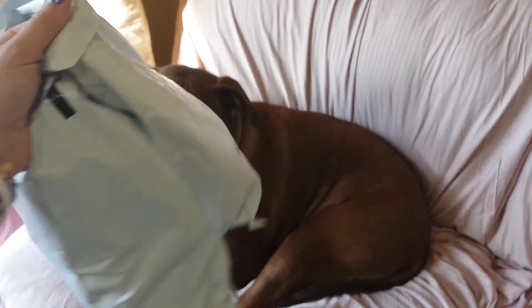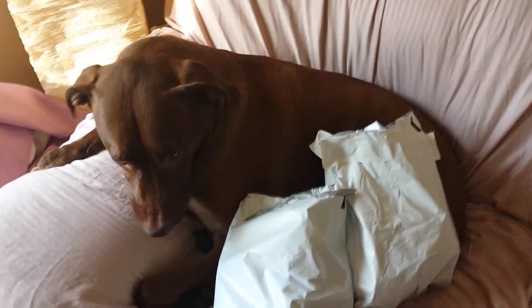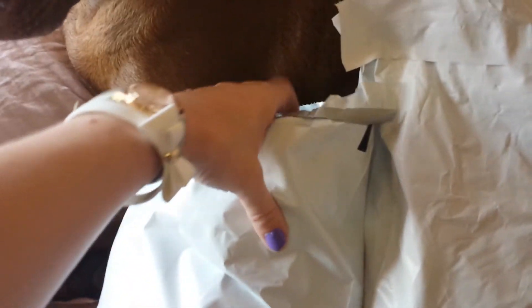What's up guys, quick little doggy loot haul time — haven't done one of these in a while. We picked up two things on doggy loot and Mr. Vick is gonna help me haul this real quick. These are for him.